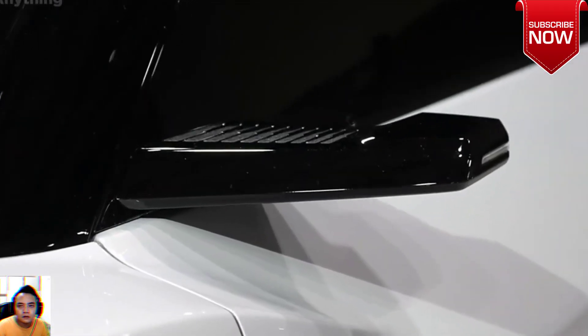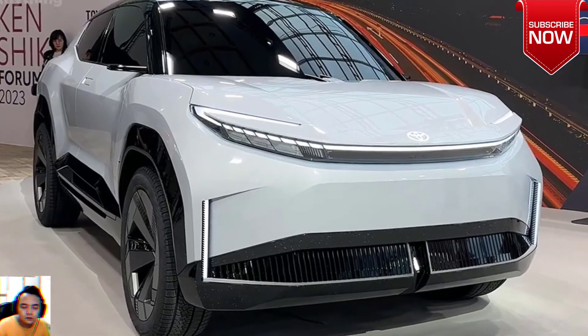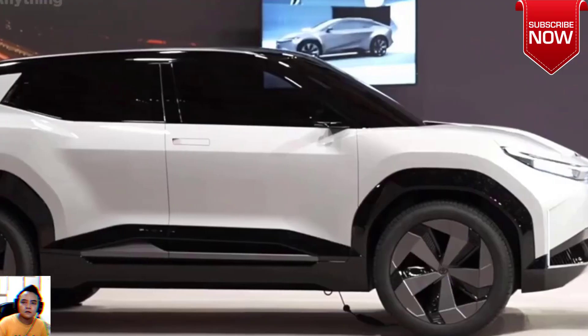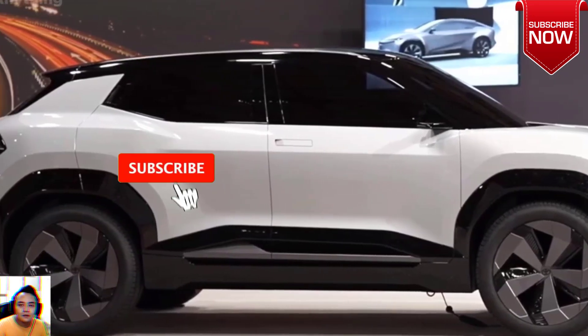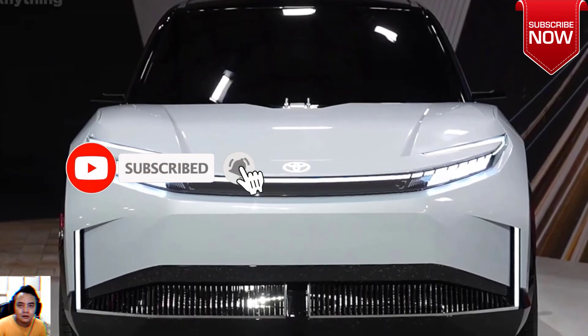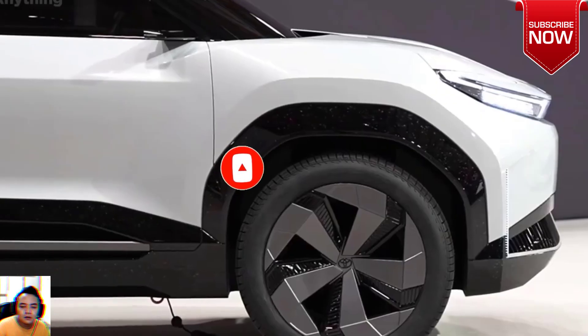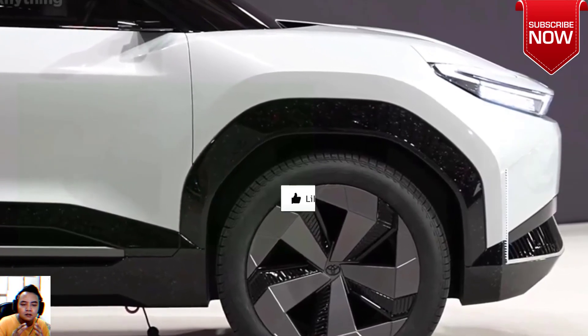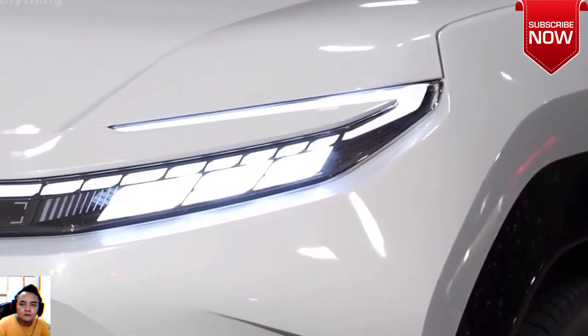Battery and Transmission: It offers two battery options with capacities of 60 kWh and 71 kWh, providing a range of 300 to 350 km per charge. Swift charging time, reaching 10 to 80% in just 10 minutes. Equipped with a single-speed automatic transmission for a seamless driving experience.